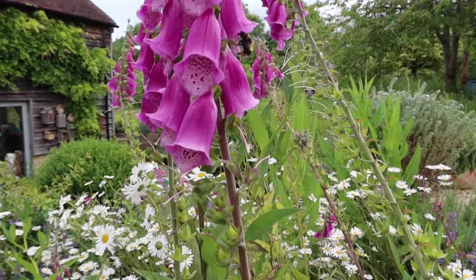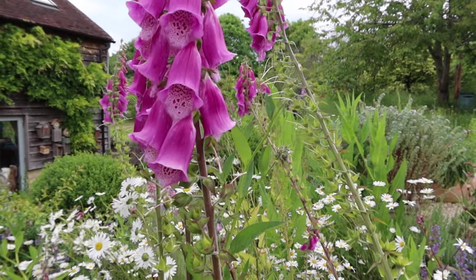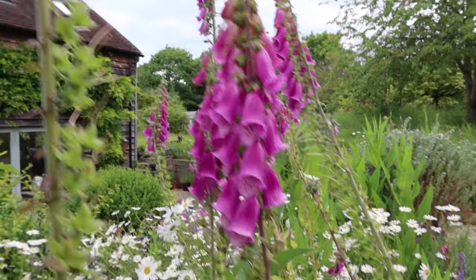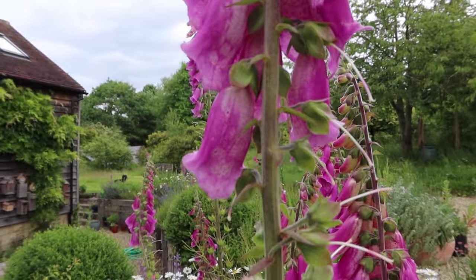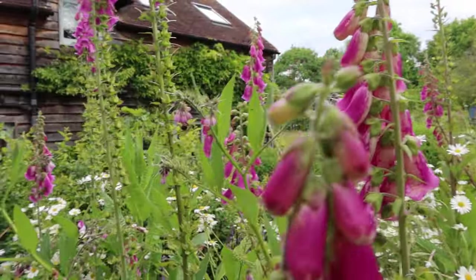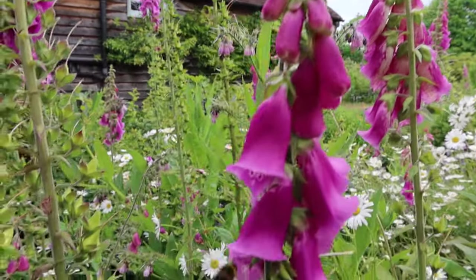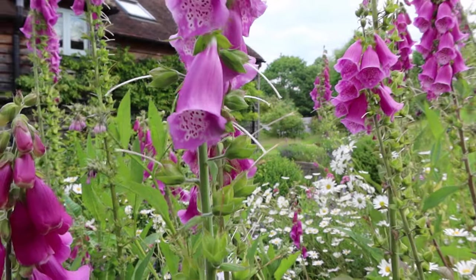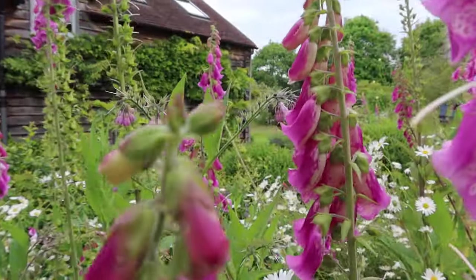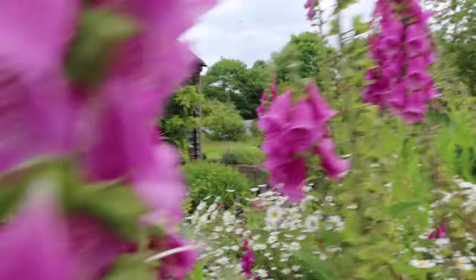Almost all the bumblebees visiting these flowers are one of two species. Mostly they're garden bumblebees, and a few of them are common carders. That's a garden bumblebee just went in there — let's wait for her to come out. And there's a common carder, though it's actually on some comfrey. They're all brown and easy to identify.